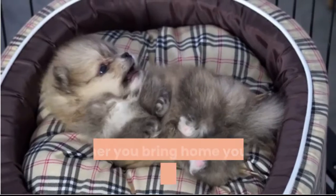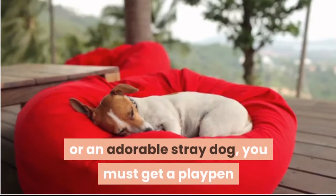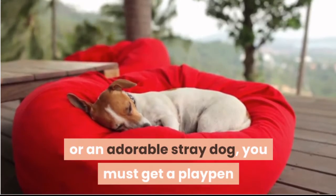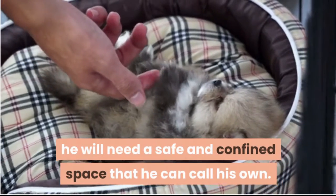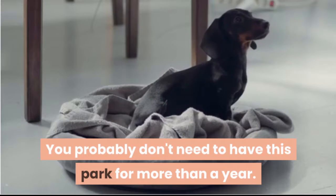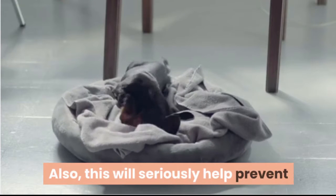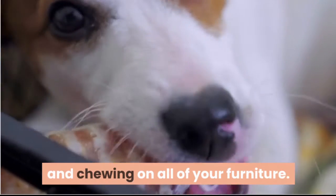Safe places to sleep and play. Whether you bring home your own real-life teddy bear dog or an adorable stray dog, you must get a playpen and a crate for your new pup. Until your puppy learns how to behave in a house, he will need a safe and confined space that he can call his own. You probably won't need to have this setup for more than a year. This will also seriously help prevent your pup from urinating all over the place and chewing on all of your furniture.